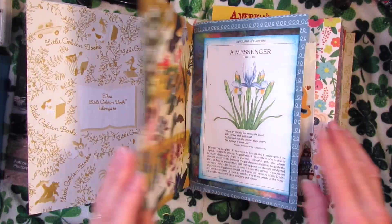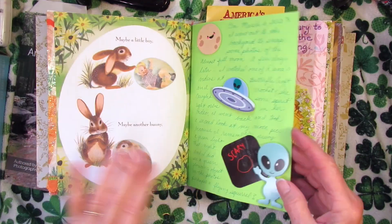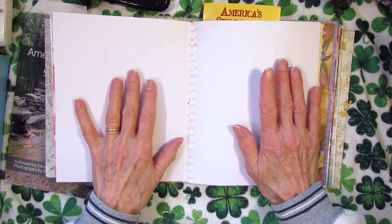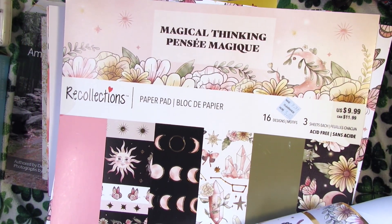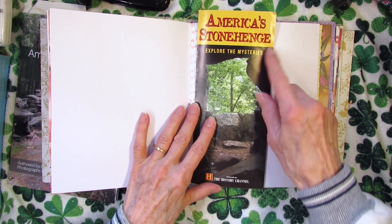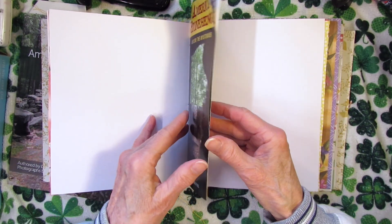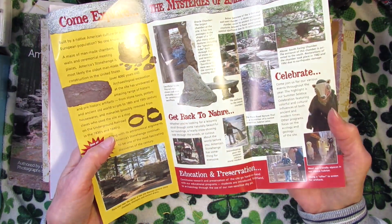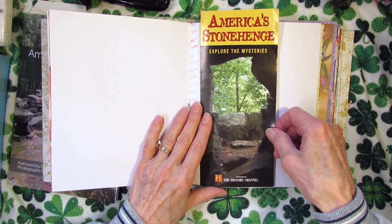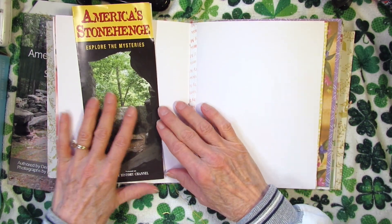I'll turn to a spread that does not have any papers in the background so that I can use some of my magical thinking crystal moon phases paper here. I have the brochure and I might just glue this down, do some journaling, and print out a couple of pictures. I have a lot of pictures but I can't print them all out — just a few, and do some journaling and put some highlights there.